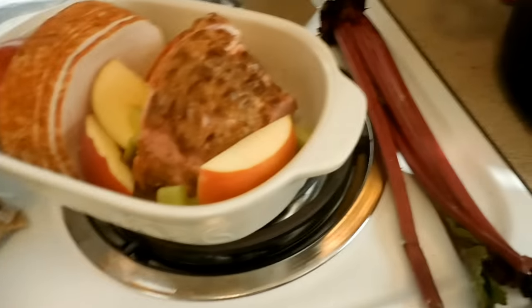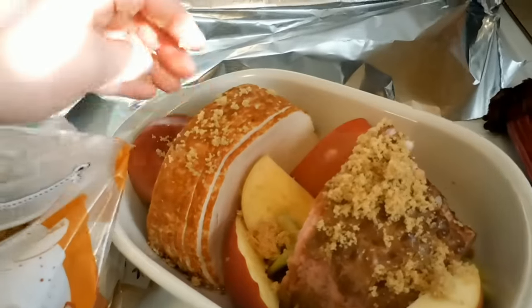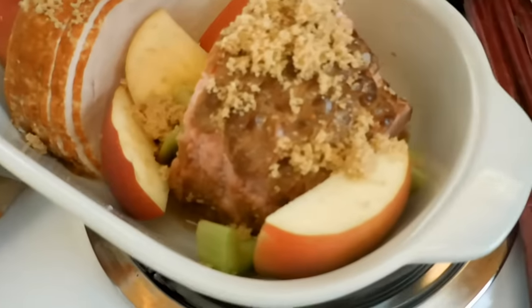I'll sprinkle a little brown sugar on the ham and on the turkey too because we both like things sweet. Cloves, brown sugar, and apples — fruit. We're going to stick those in the oven. Ronald Kraft is my friend and I really like this candle — it makes me really happy.